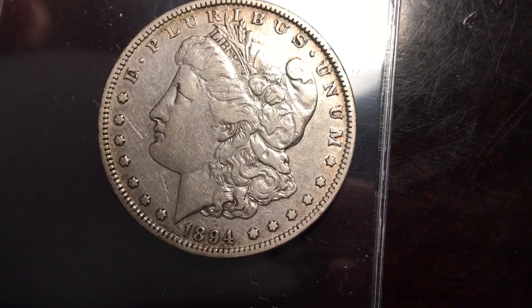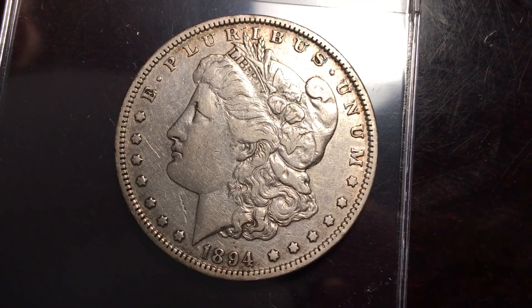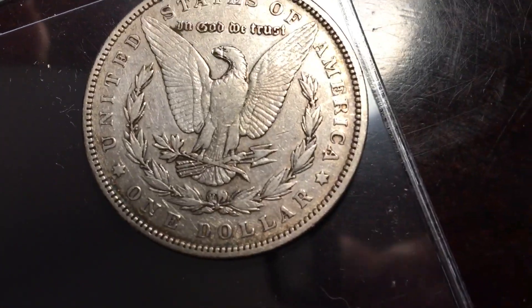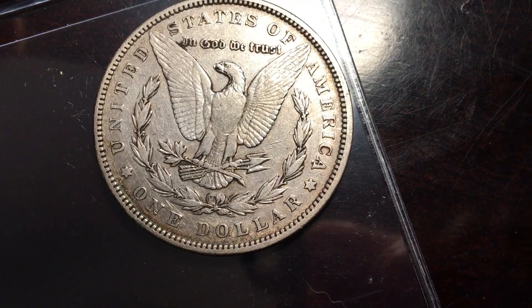Hey guys, it's Ben the Coin Geek, and today I've got a video about an 1894 Morgan Silver Dollar. The 1894 Morgan Silver Dollar from the Philadelphia Mint happens to be the lowest mintage and the rarest coin for the year.